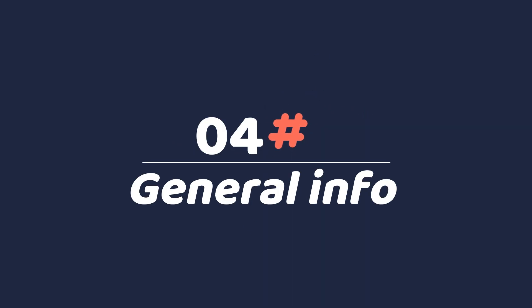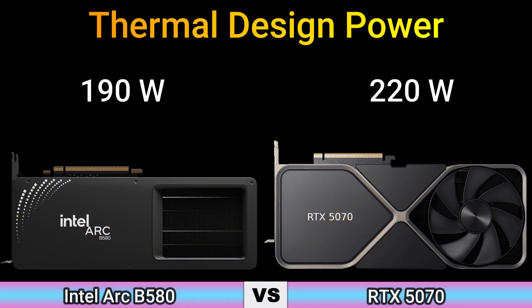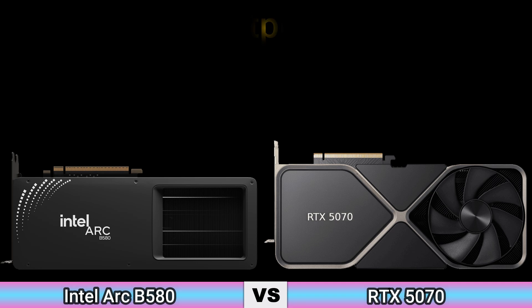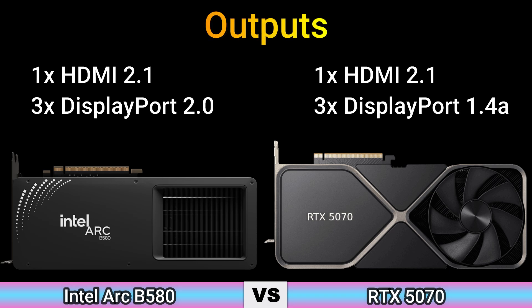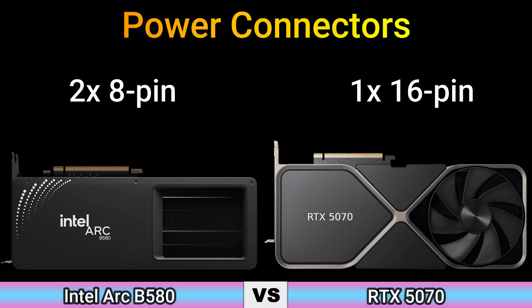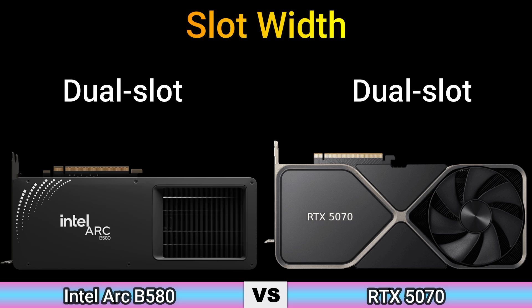Part 4: General Information. Thermal Design Power: 190 Watt and 220 Watt. Suggested PSU: 450 Watt and 550 Watt. Outputs: 1x HDMI 2.1, 3x DisplayPort 2.0 and 1x HDMI 2.1, 3x DisplayPort 1.4A. Power connectors: 2x 8-pin and 1x 16-pin. Slot width: Dual Slot.